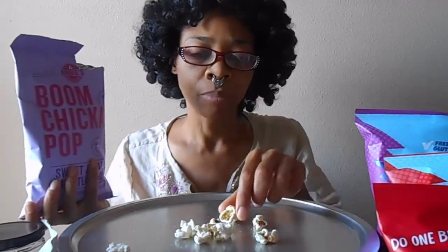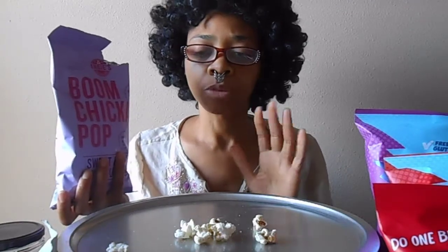It's okay flavor. I think the kettle corn you get at the fair is much better. This is very light.